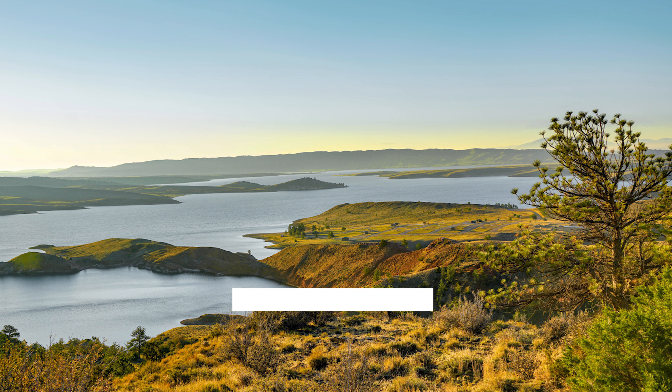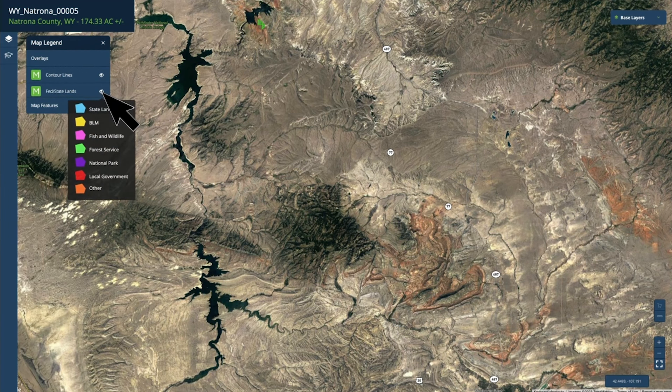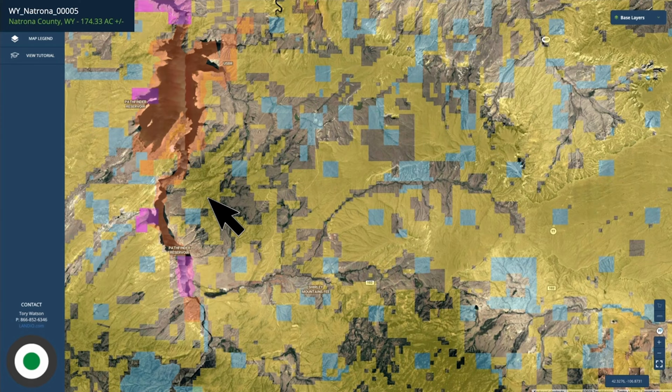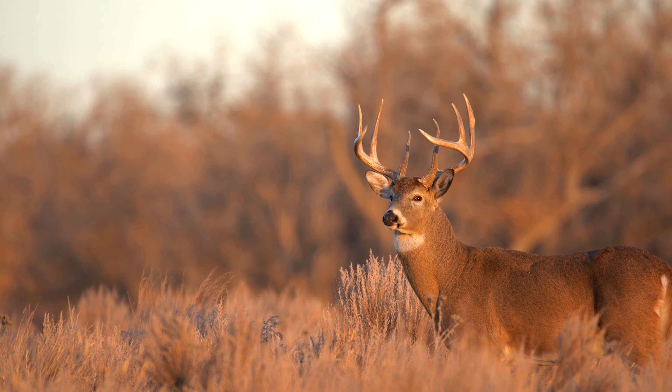And then continuing south is the Seminoe Reservoir in Seminoe State Park, also more than 20,000 surface acres. And that's just the water aspect. Let's go to the map legend, select overlays, and turn back on the public land layer. Right up here is the 174 acres, and if we look south, there's an area of BLM land that's about 30,000 acres covering much of the Pedro Mountains. There's an abundance of wildlife in this area, including elk, mule deer, and antelope.